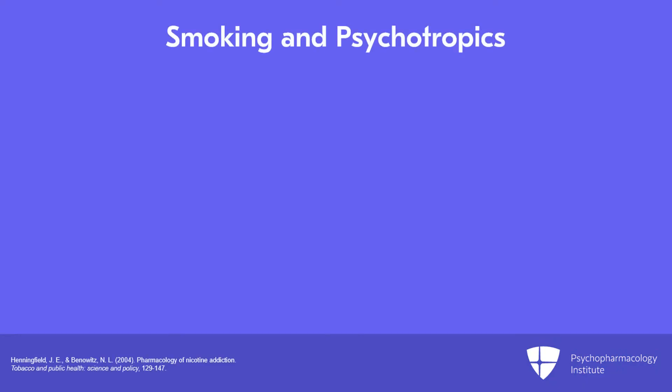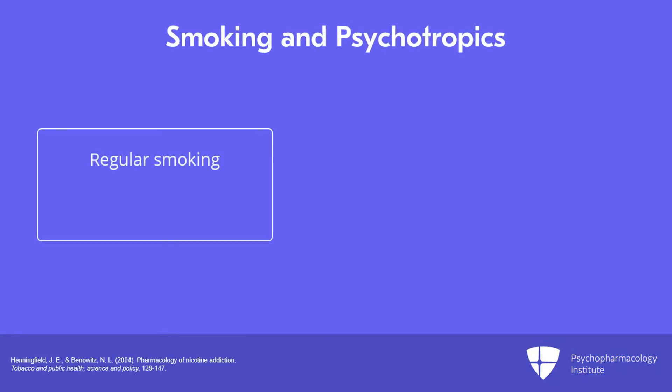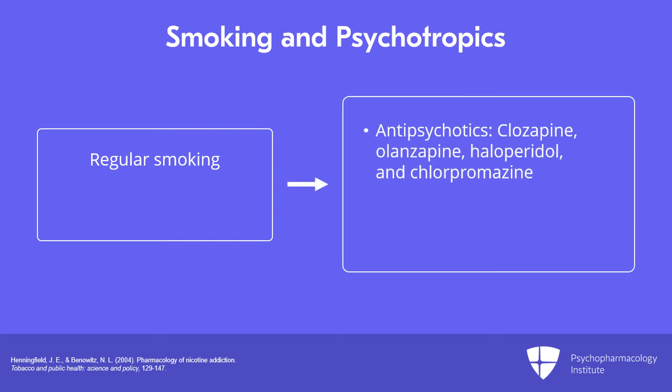This has become very critical because when somebody becomes a regular smoker — and this happens within the first few days of smoking — it leads to increased clearance of a variety of pharmacologic agents, especially in psychiatric populations. The most important ones to remember are antipsychotics, specifically clozapine and olanzapine, but also haloperidol and chlorpromazine. For antidepressants, it's really fluvoxamine that's most affected.